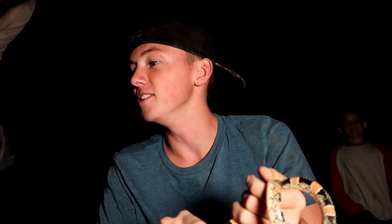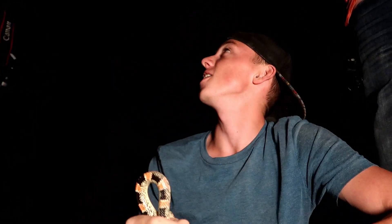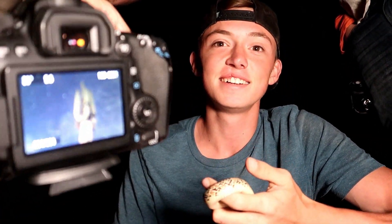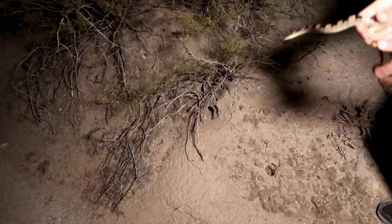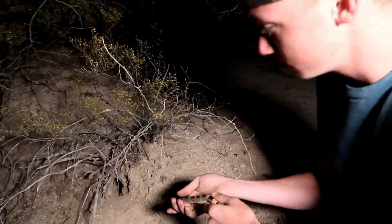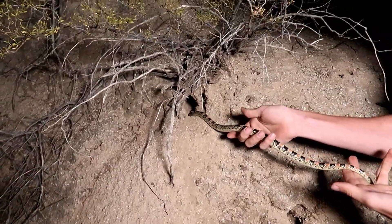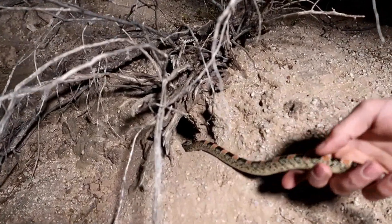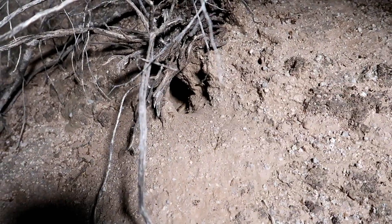No friggin way dude, that is awesome! Jeff just got a wicked photo of his cactus — gotta check this out. That is way cool. Got a nice hole here at the base of this bush and this is where we're going to release the snake. And there she goes.